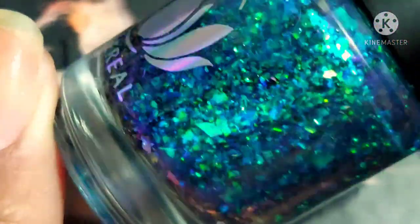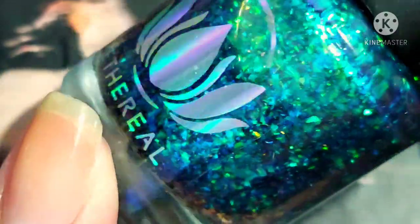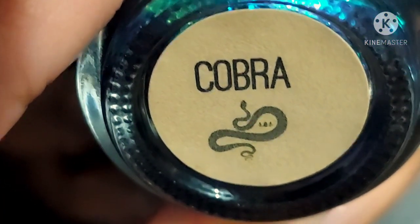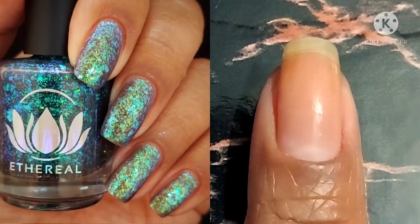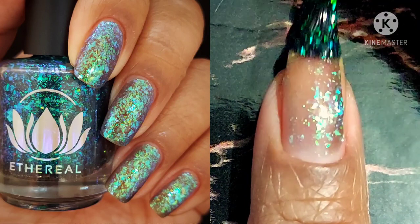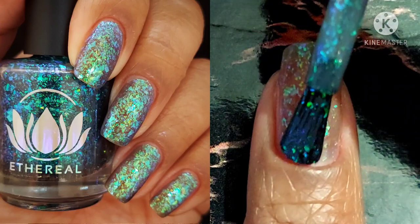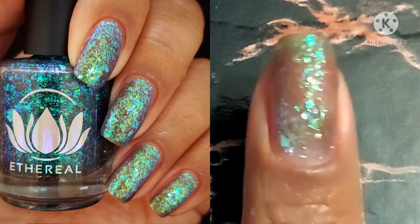I know you guys are like, what is that — straight up flakies? Yes, it is. This beautiful polish — it can be worn alone in about three coats, but it can also be worn as a topper. And speaking of toppers, Cobra is described as a deepened navy base full of iridescent rainbow flakies. I can't believe I don't have one like this already because it's so perfect for me. I completely fell in love with it.